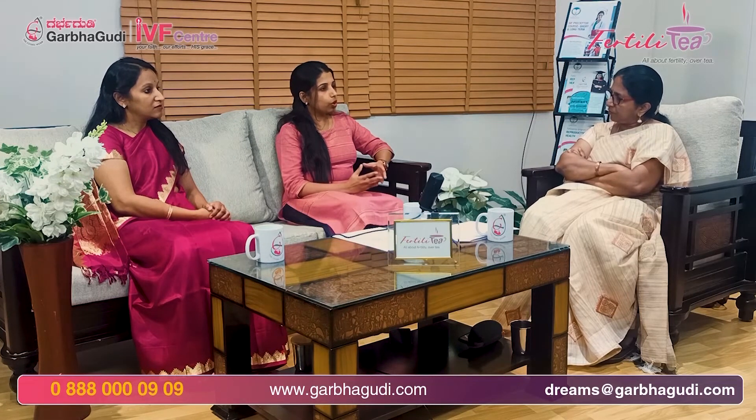An immotile sperm might be wrongly diagnosed as a dead sperm. So it is important that whenever you have an ejaculate with immotile sperms, first identify whether they are dead sperms or live immotile sperms. A live immotile sperm can still be used for IVF to give a healthy child. Whereas if it is a dead sperm, we can go to the testis, aspirate sperms there, treat them with chemical agents called pentoxyphillin or hyaluronic acid, and differentiate whether they are live or dead sperms and then use them.